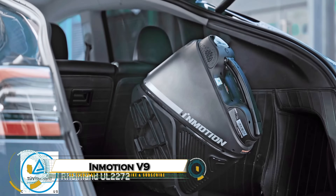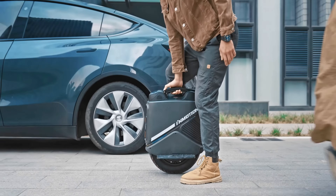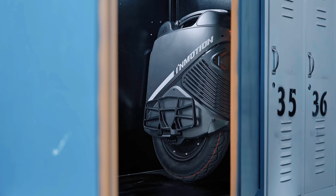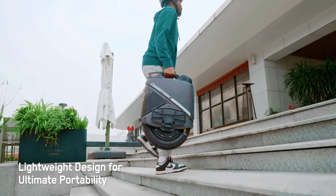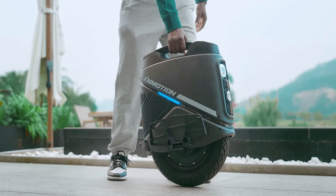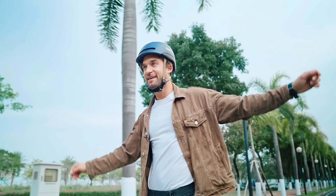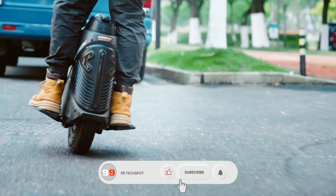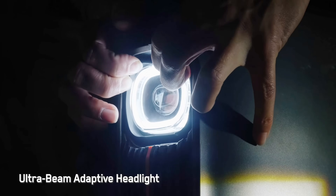The Inmotion V9 is a cutting-edge electric unicycle designed for urban mobility and convenience. Weighing just 23.5 kilograms, it is one of the lightest suspension-equipped unicycles, offering a smooth ride with its advanced aluminum air suspension system that provides 60mm of travel. With a top speed of 28 mph and a range of up to 37 miles, it is perfect for city commutes or weekend adventures. The V9 features customizable LED lighting.